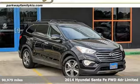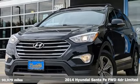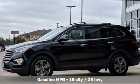Here's a 2014 Hyundai Santa Fe. You need room, you crave capability, and you also want fun. Yes, you can have it all with this SUV.